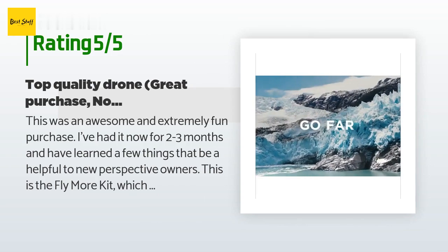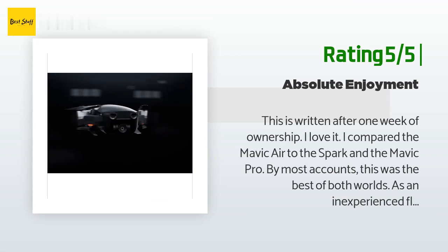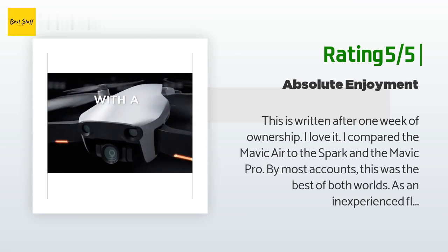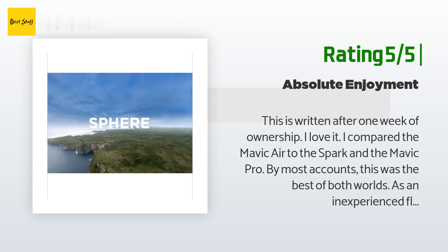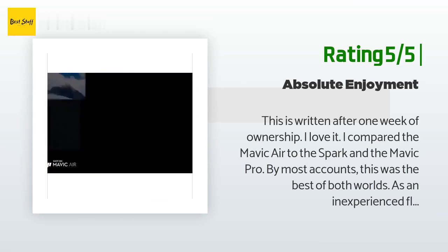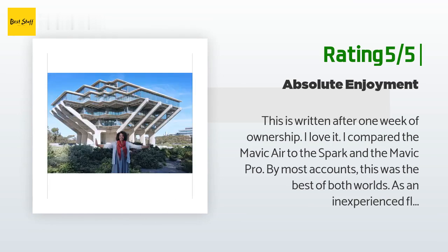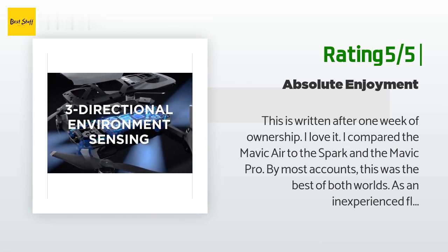Another happy customer said: 'This is written after one week of ownership — I love it. I compared the Mavic Air to the Spark and the Mavic Pro; by most accounts this was the best of both worlds. As an inexperienced flyer I can say that this is incredibly easy to fly. The pictures and video are amazing. I have flown in winds up to 20 miles per hour and the video looks like it's a still day. The case that comes with this is excellent — it is small and compact and has plenty of space for your accessories.'